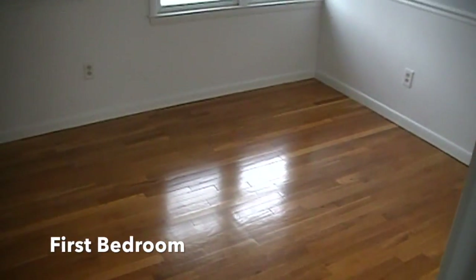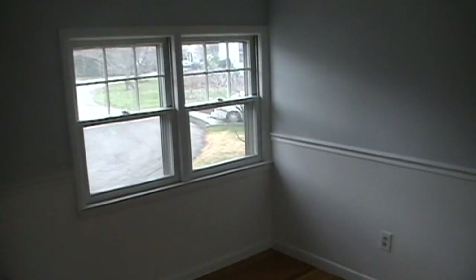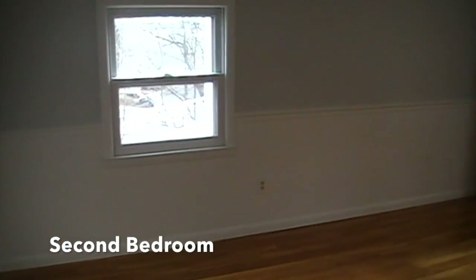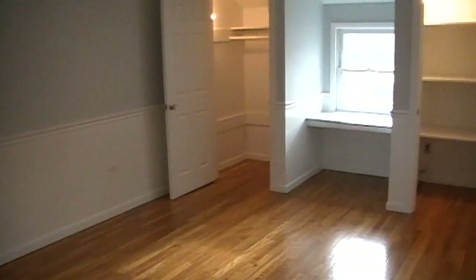Here's the first bedroom. Again, beautiful hardwood flooring throughout the house. This room features great storage space. Here's the second bedroom — this bedroom features three closets and a half bathroom.